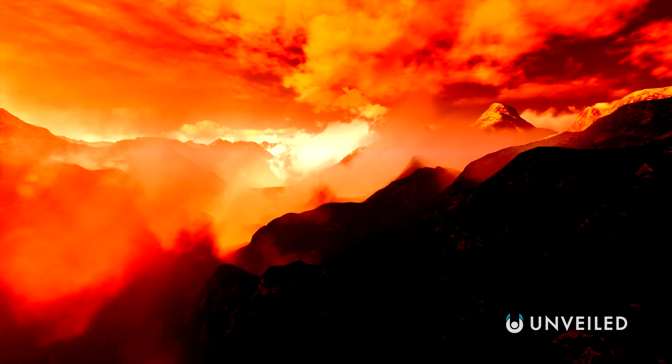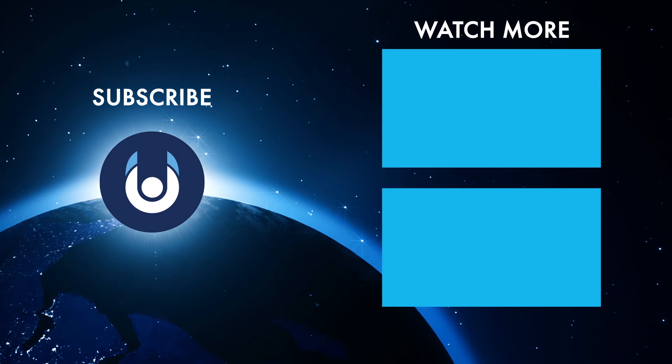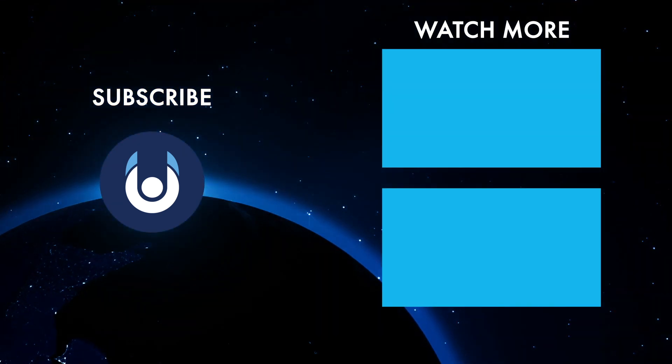And that's what the sky looks like on other planets. What do you think? Is there anything we missed? Let us know in the comments, check out these other clips from Unveiled, and make sure you subscribe and ring the bell for our latest content.